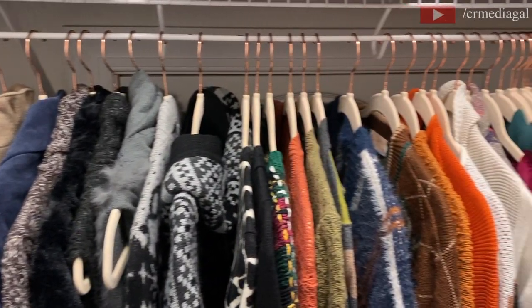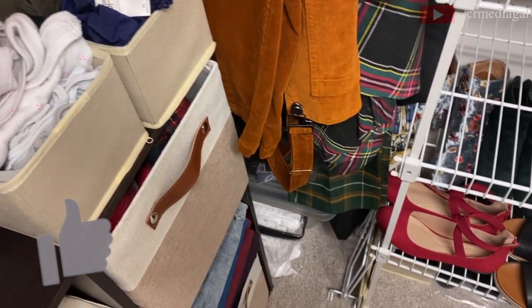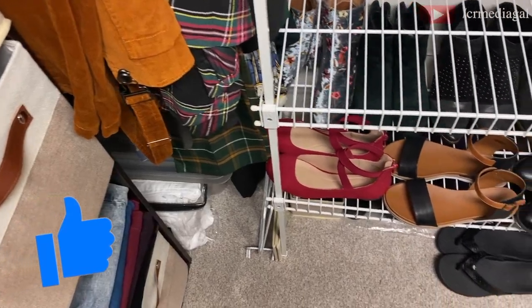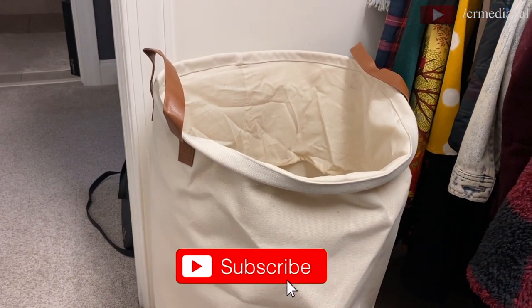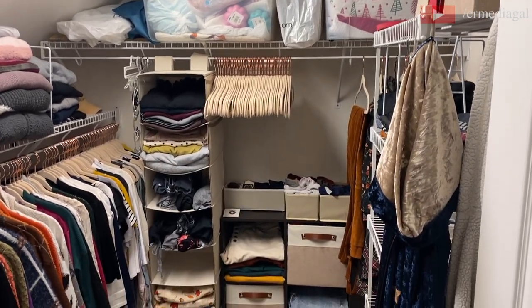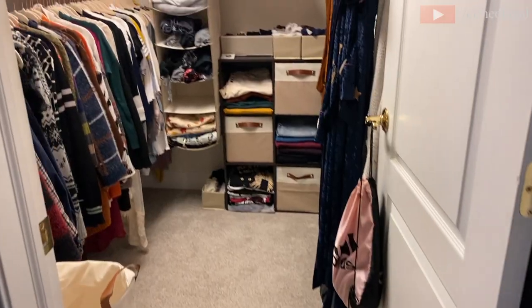I hope you enjoyed this revamping and reorganizing of my closet. If you did, please be sure to give this video a thumbs up — I really appreciate it, it helps out my channel. Please also subscribe and hit the notification bell so you can get alerts on future videos from me. I'll see you guys again soon.